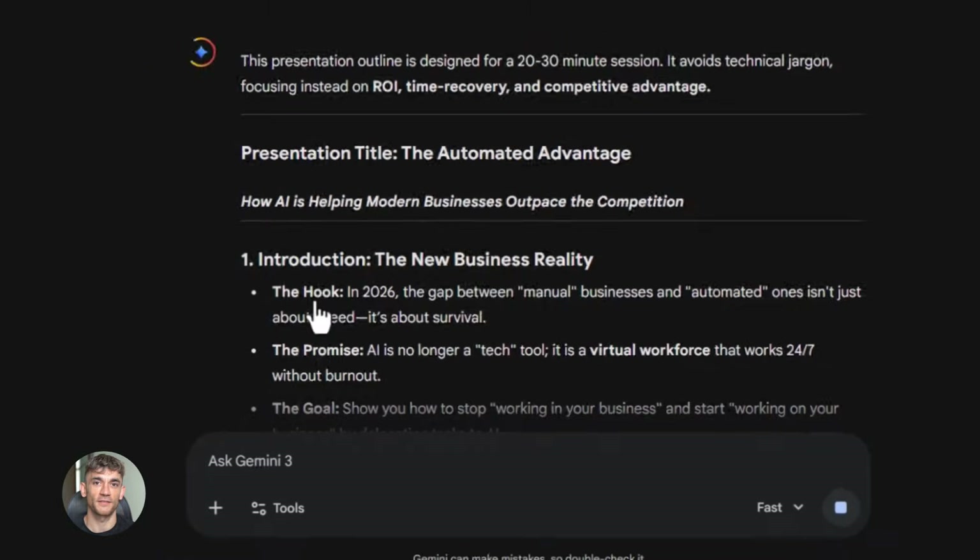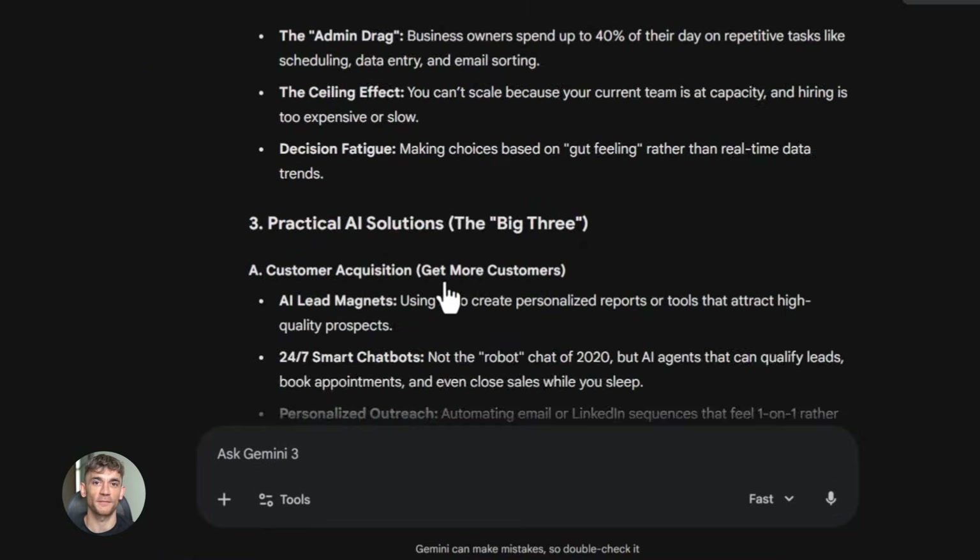First thing you need to know is that Gemini is Google's AI. It's like ChatGPT but it's made by Google.